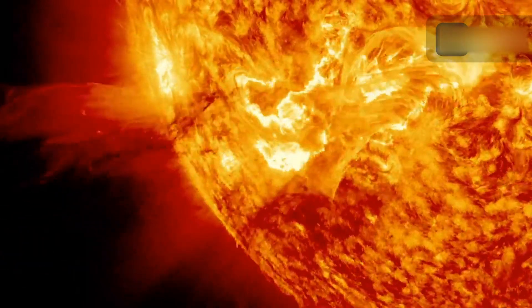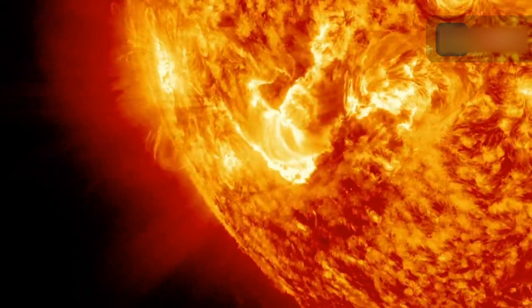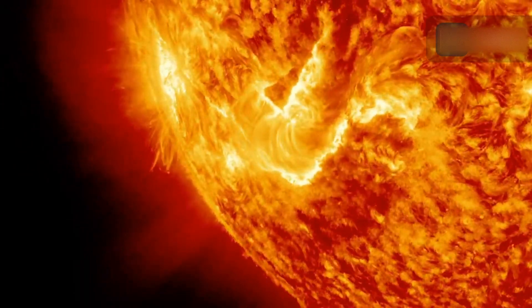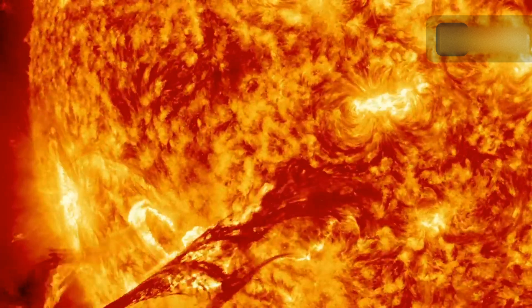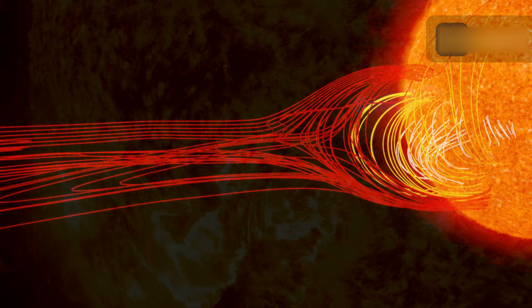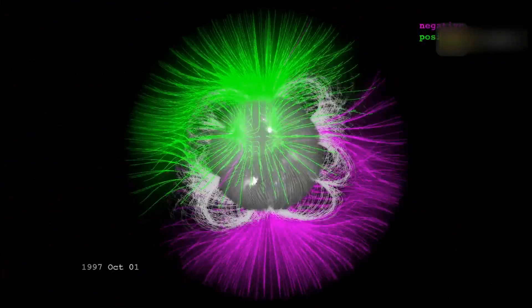In rare cases, coronal mass ejections can cause damage to the power grid. A coronal mass ejection is a massive ejection of plasma and magnetic fields from the solar corona. They can eject billions of tons of coronal material and carry embedded magnetic fields frozen in the stream that are stronger than the background interplanetary magnetic field of the solar wind.